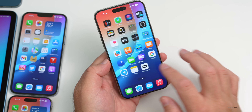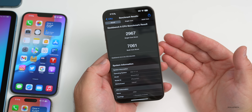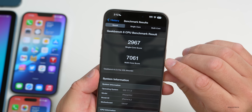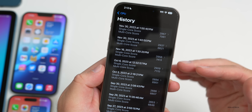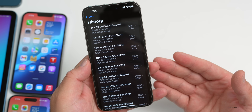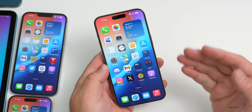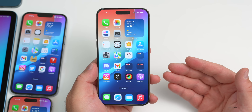For benchmarks, I ran Geekbench twice on the 15 Pro Max — the first results were a bit low due to background processing. The second run showed 2,967 for single-core and 7,061 for multi-core, which is a bit higher. I'd expect these numbers to improve further after the device finishes background processing over the next couple of days. There's definitely some optimization still happening, and I did experience that Safari lockup I mentioned. Let me know your experience with iOS 17.1.2 or iOS 17.2 beta 4 in the comments.